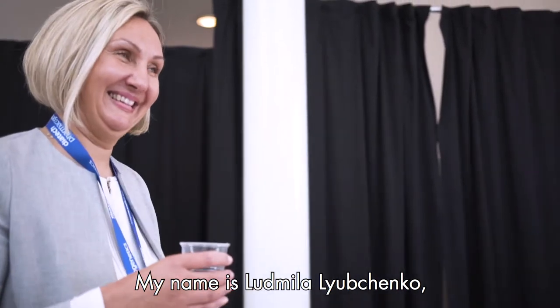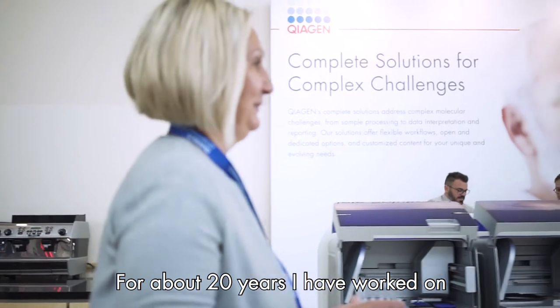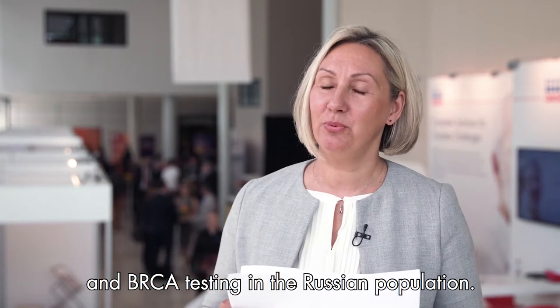My name is Lyudmila Lyubchenko. I am Head of Clinical Genetics Laboratory at the Russian National Cancer Research Center in Moscow. For about 20 years, I have worked on breast and ovarian cancer and BRCA testing in the Russian population.